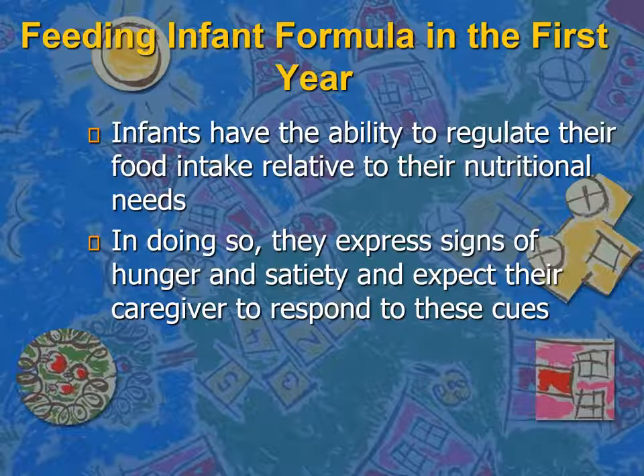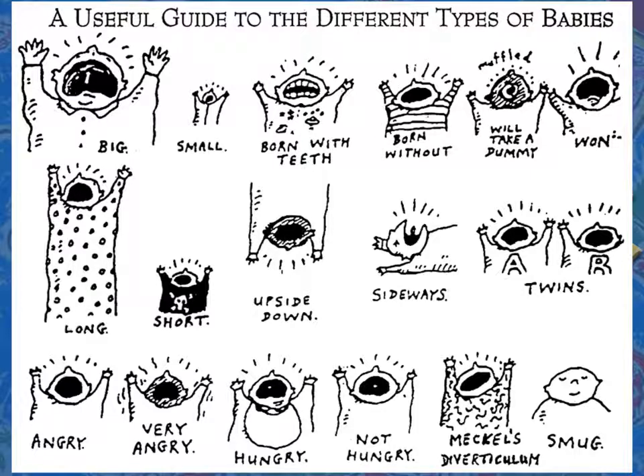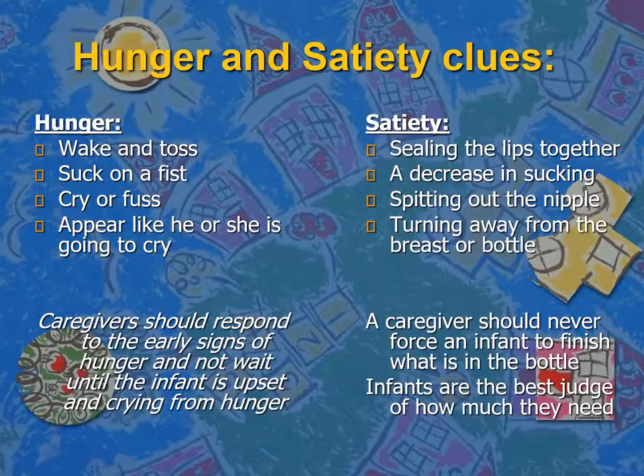Regarding feeding infant formula in the first year: infants have the ability to regulate their food intake relative to their nutritional needs. They express signs of hunger and satiety and expect their caregivers to respond to these cues. For hunger, they start to wake and toss, may suck on their fist, cry, or appear as if they want to eat. Caregivers need to respond to these cues early, before the baby becomes frustrated and feeds poorly due to that frustration.